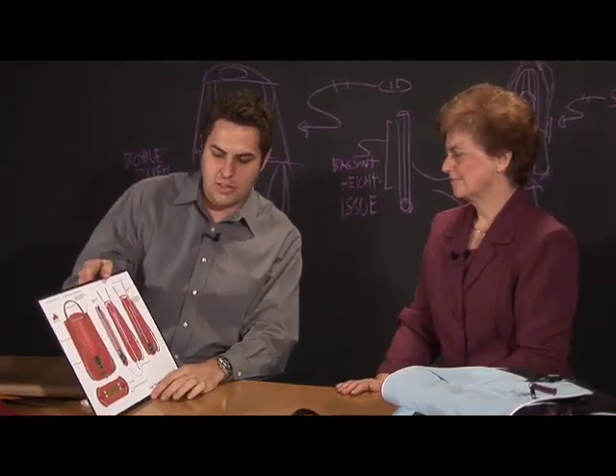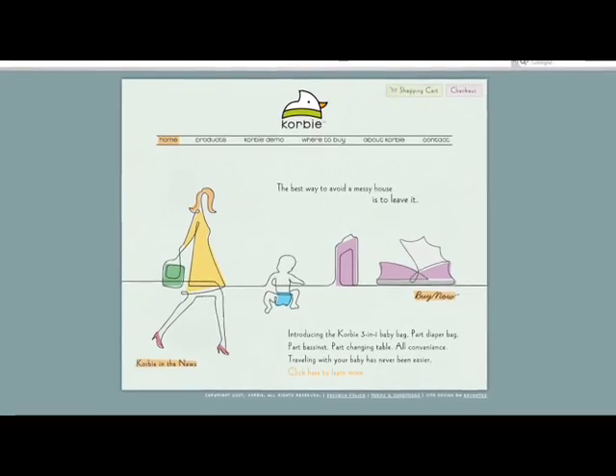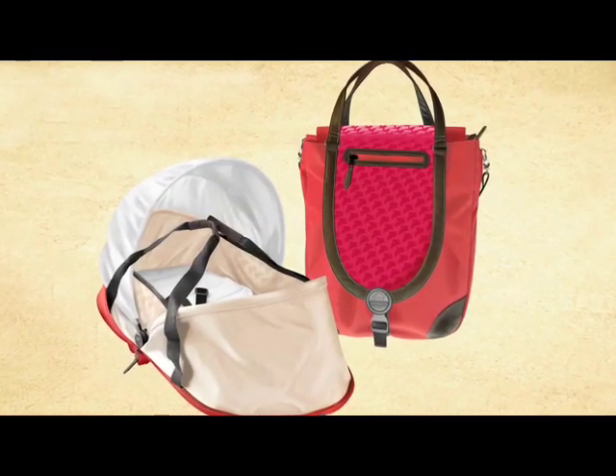Over the course of the show, Maria worked with a team of professionals, including industrial designers, engineers, marketing experts, and web designers, to transform her invention from an idea into a product ready to go on store shelves.